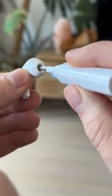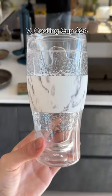If your AirPods are super dirty, then this tool has everything you need to clean them. This is a cooling cup — you put it in the freezer to freeze the gel trapped in the walls and it keeps your drink cold all day.